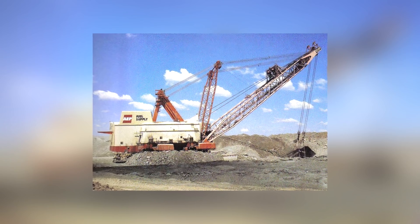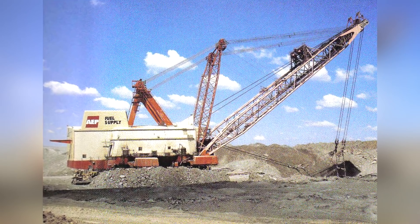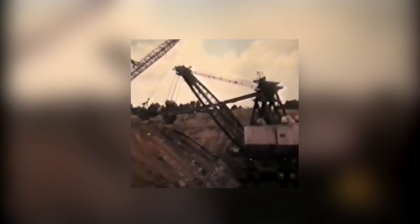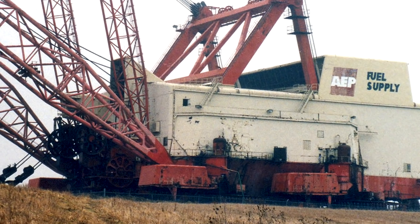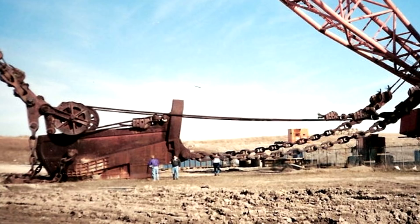At maximum capacity, she could rip debris away at the rate of 325 tons per bucket load. And when she was done working in one location, she could use her enormous hydraulic feet to walk to the next one. The sight of this 220-foot-tall, 14,000-ton behemoth walking across the land was a remarkable spectacle in Ohio for more than 25 years, until the mine closed during the 1990s. Sadly, with no purpose left to serve, she's since been scrapped.